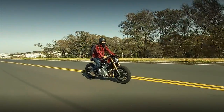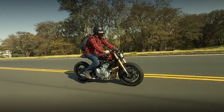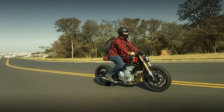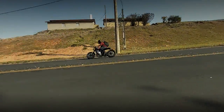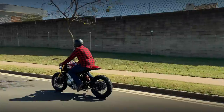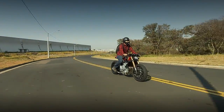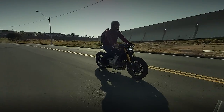I know most Honda Hornet fans love to hear the high revs of this engine. Unfortunately, I don't have enough riding sequences to demonstrate it, because this project was already sold before I started making this video. And this also demonstrates how amazing this Honda really is.